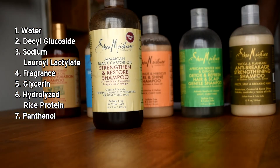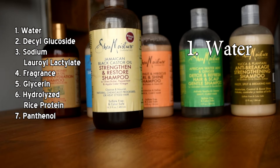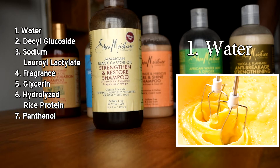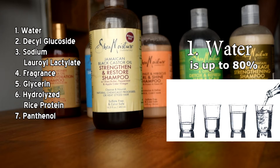None of the ingredients featured on the front label — Jamaican black castor oil, shea butter, peppermint, and apple cider vinegar — appear within the first seven ingredients, so they don't have significant contribution to what this product actually does. Now, these ingredients are listed in order of concentration from highest to lowest. Starting with water — water is the first ingredient with the highest content. It's there to help blend the other ingredients and provide a formula that pours easily out of the bottle. Up to 80% of the shampoo is water.